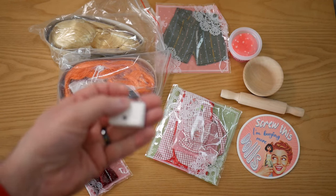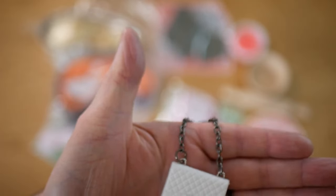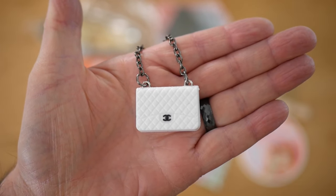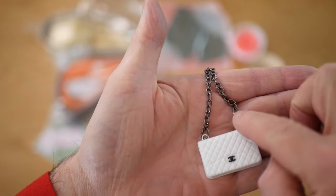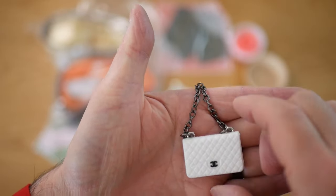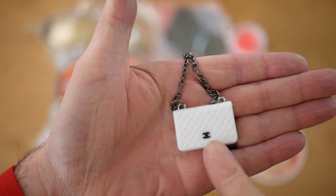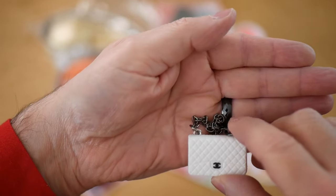So there is a kind of Chanel bag here. I don't really have any sort of bags for Elwyn so this will be a nice addition to her wardrobe. It's got a chain handle, a quilted detail on the front, and a CC buckle on the front there. It doesn't open or anything, but that's fine.